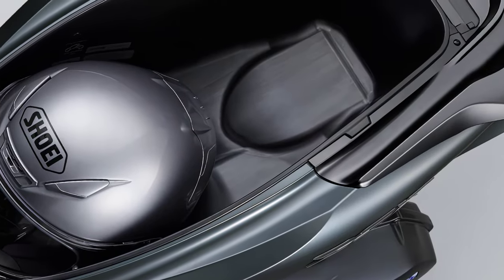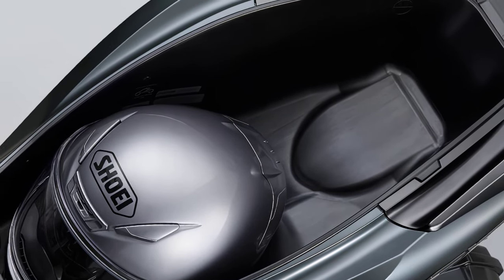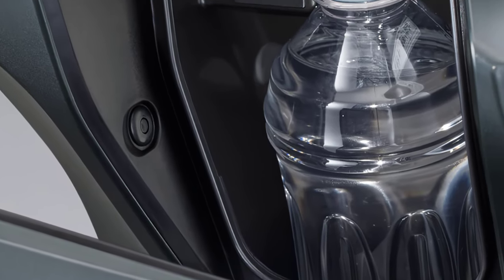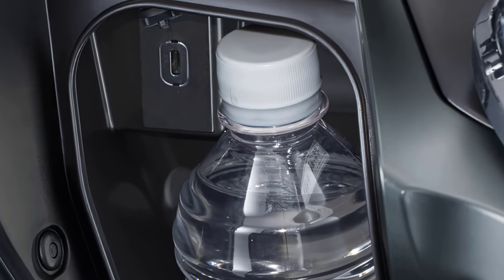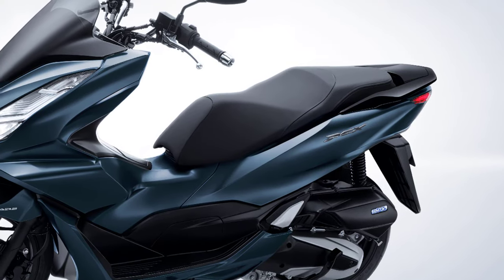A luggage box with a capacity of 30 liters provides spacious storage for various daily luggage. A front inner box is convenient for storing 500-milliliter pet bottles, and a USB Type-C socket can be used to charge smartphones and other devices.